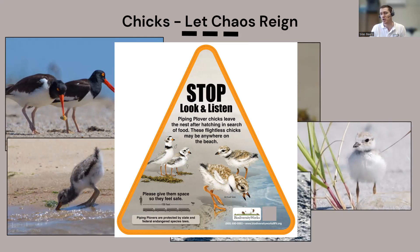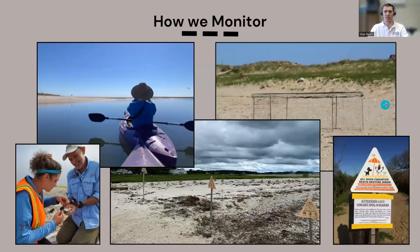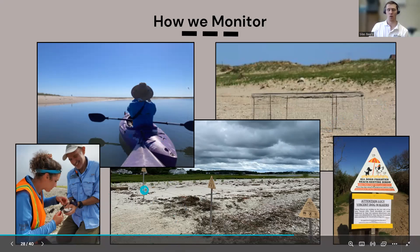If you hear warning peeps or the distinct oystercatcher chick call, move to the intertidal wet sand area — that wet sand where the tide comes up and down is a safe zone, free of nests. Give nesting and chick areas around 150 feet of space. Use those behavioral cues and signs. You may even get some great wildlife viewing from that safe distance, but use those cues to make sure you're paying attention to what the birds are telling you.